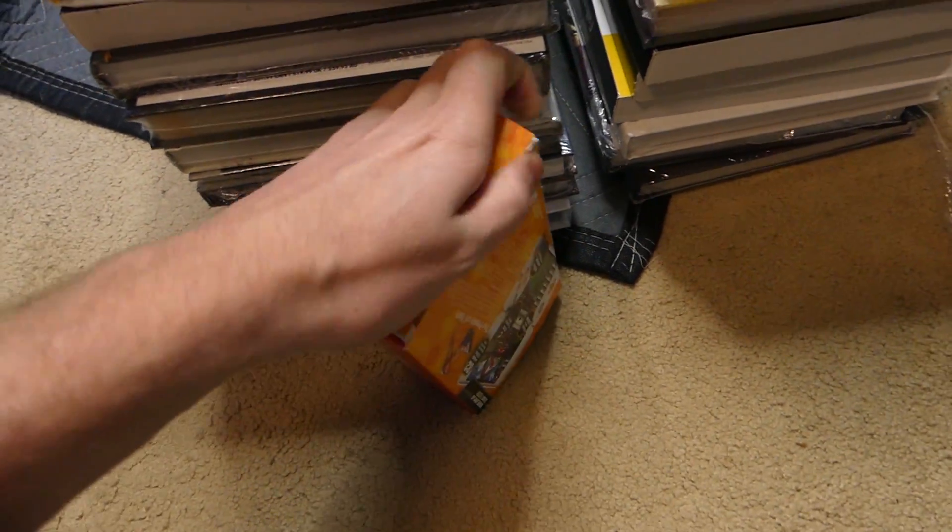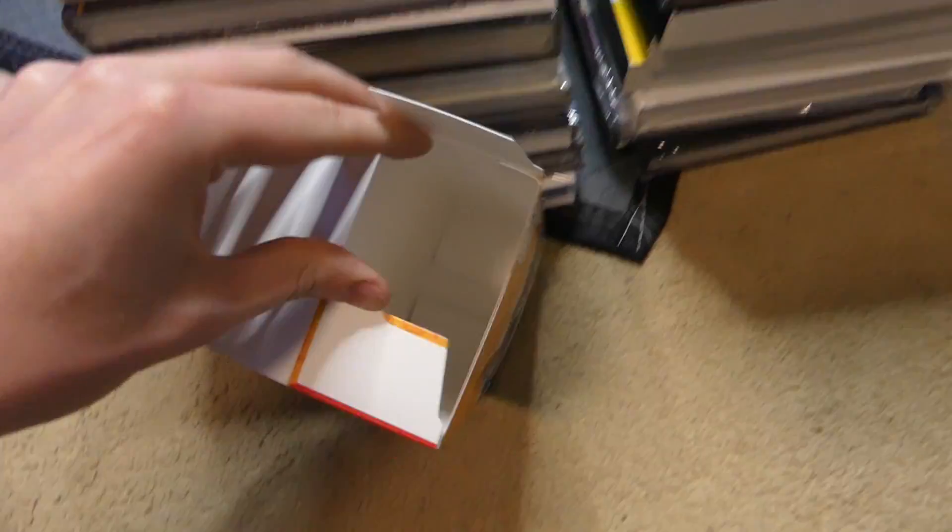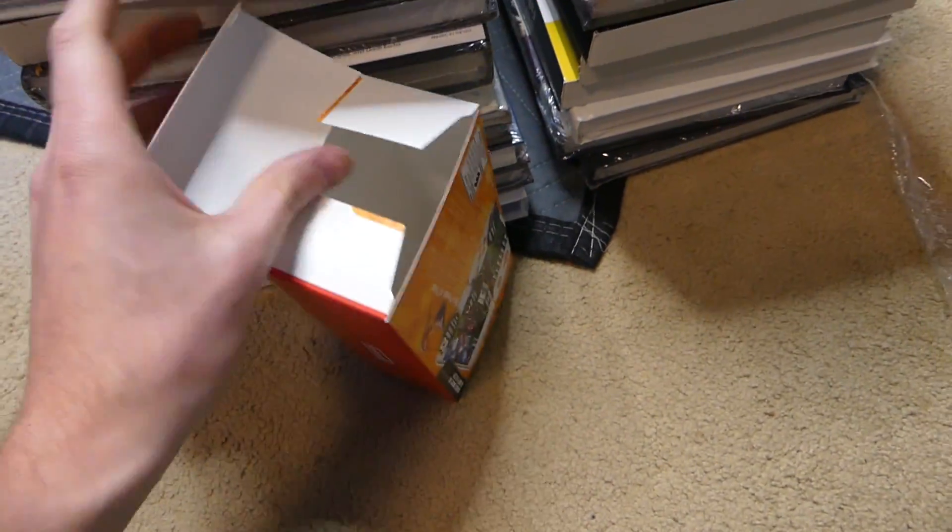I guess we'll get into this first just to see if there's anything in it. I doubt there is, but you never know. Yep, totally empty.